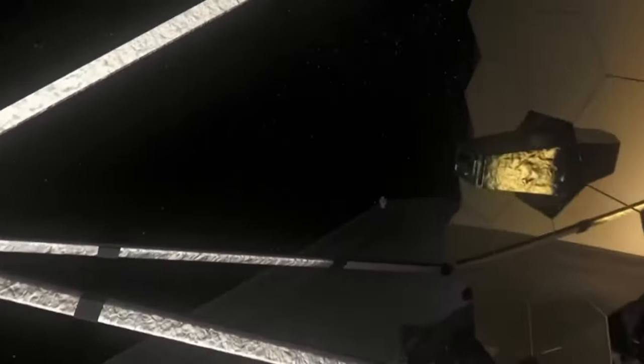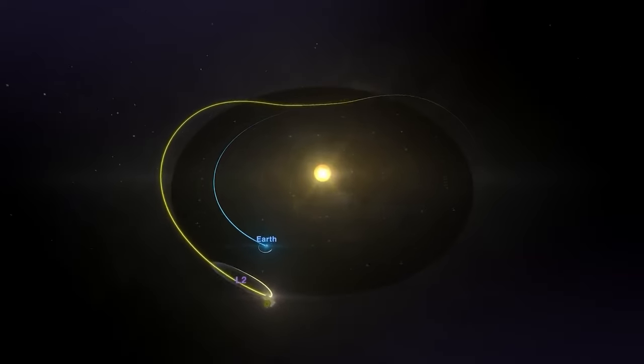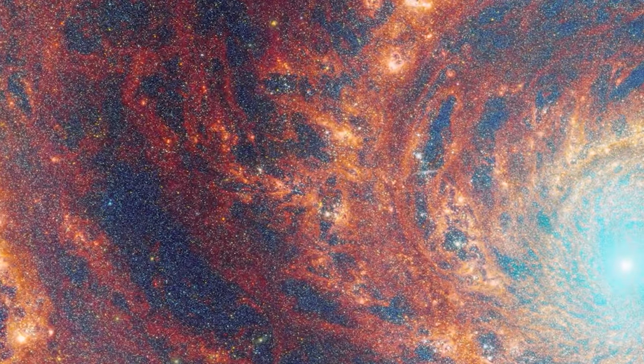So, how did the James Webb Space Telescope manage to capture such a stunning image? And what mysteries have scientists unlocked about the Whirlpool Galaxy? Join us in this video as we delve into the fascinating story of how the James Webb Telescope revealed the first-ever true image of the Whirlpool Galaxy.